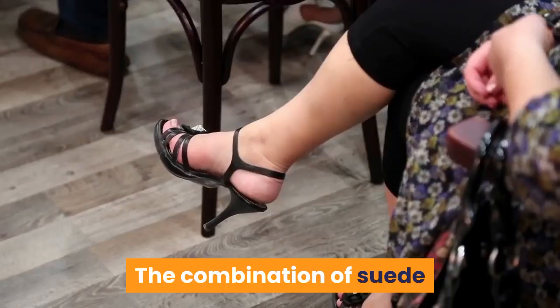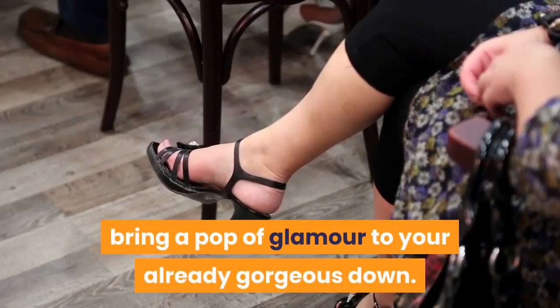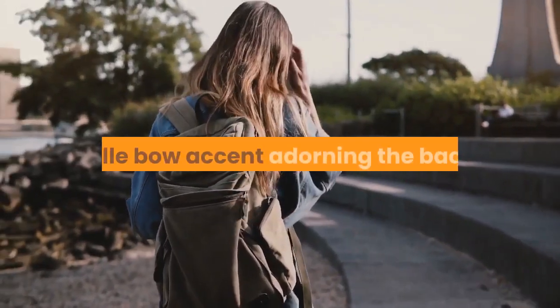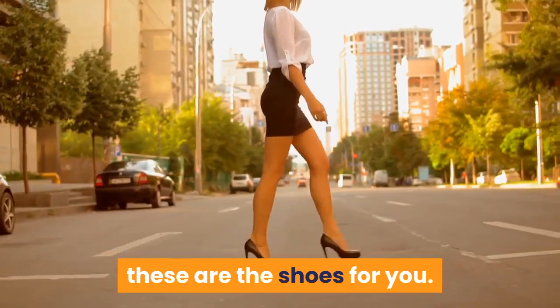The combination of suede and rhinestones on this classic sandal silhouette will bring a pop of glamour to your already gorgeous gown. The best part about these is the removable tulle bow accent adorning the back. If you're looking for a surprise statement, these are the shoes for you.